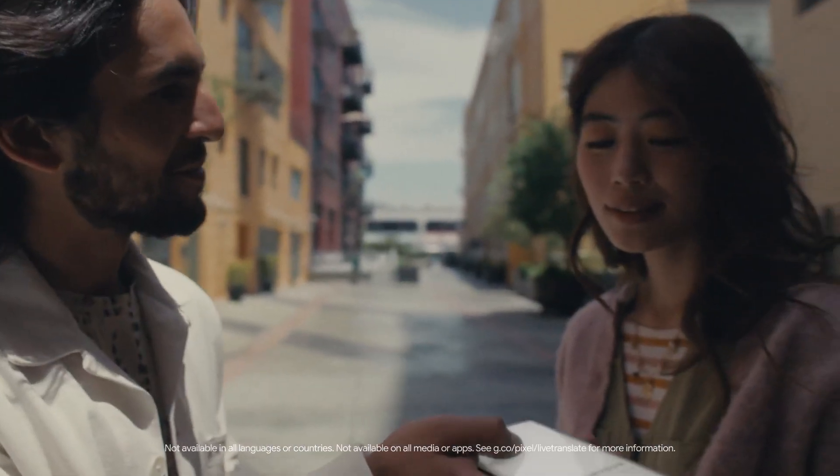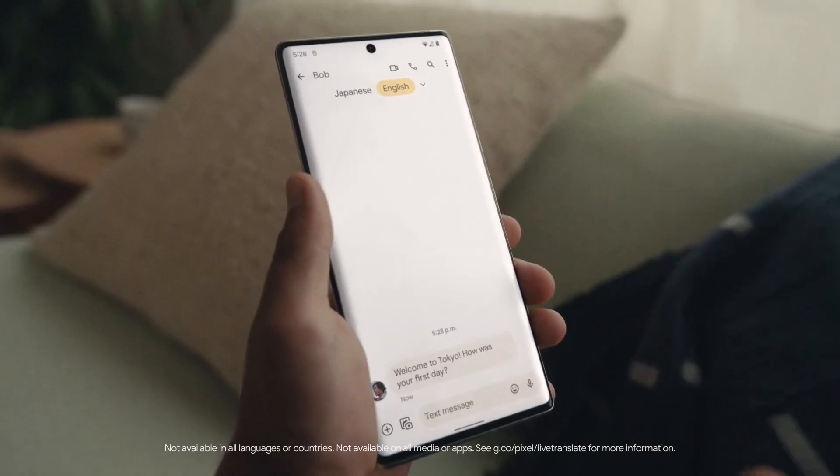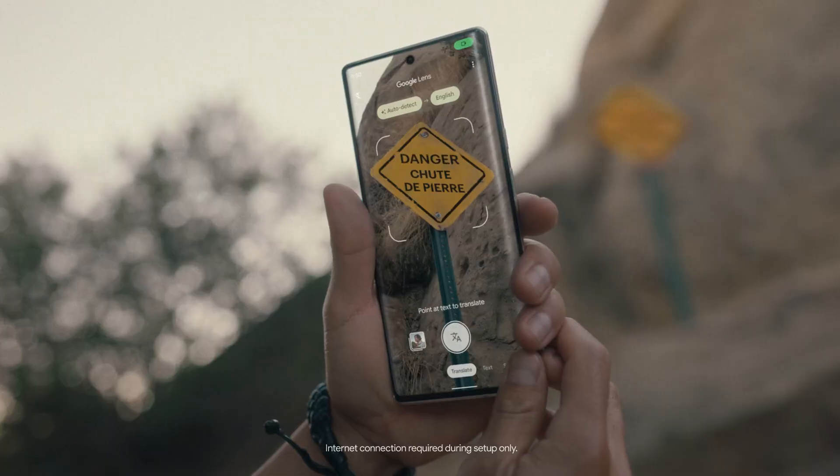Live Translate translates conversations, messages, and pictures, even without internet.